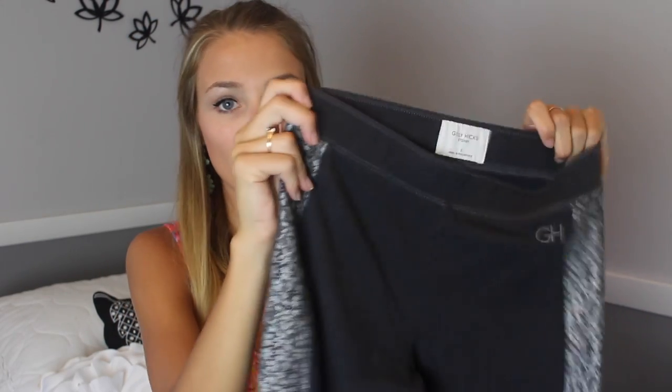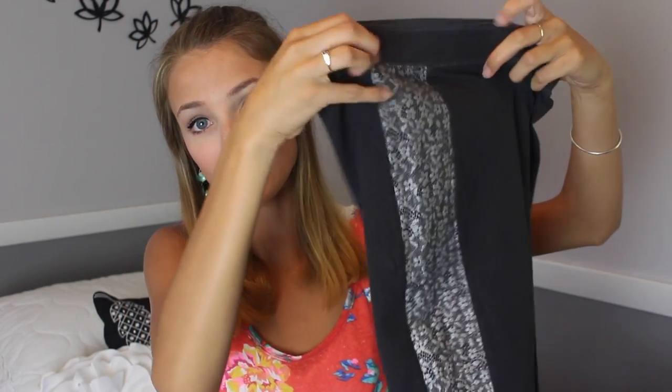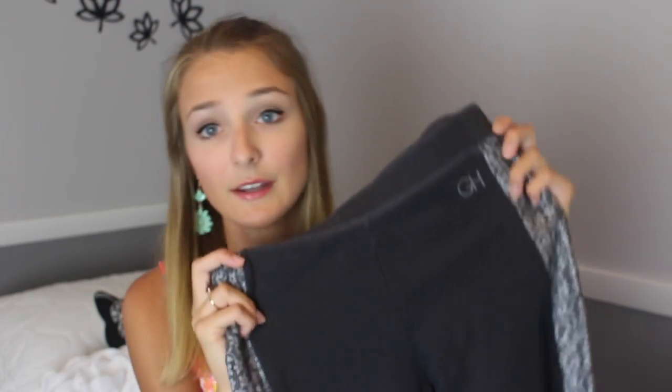Moving on to the store Gilly Hicks — this is a pair of leggings in a dark gray color with lace on the edge, which makes them really different. They're full length and they fit me perfectly, with a little GH in the corner. You can never have too many pairs of leggings.